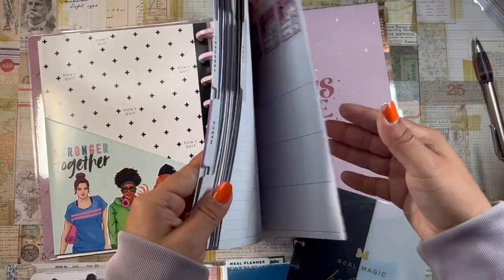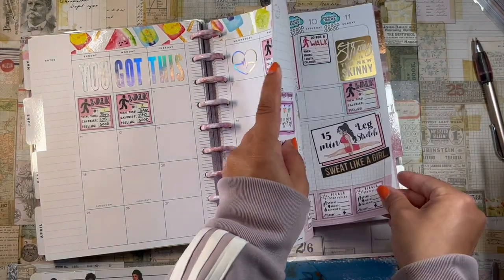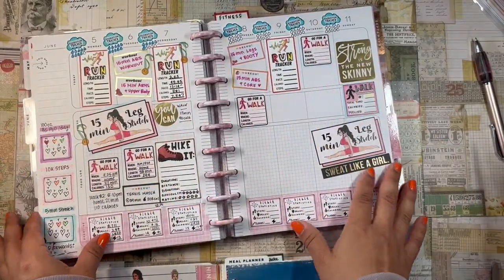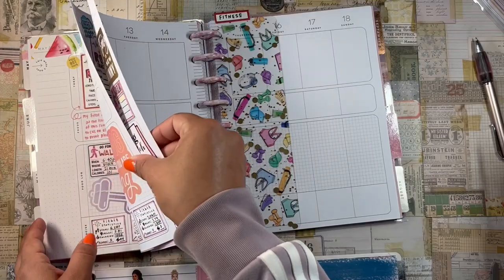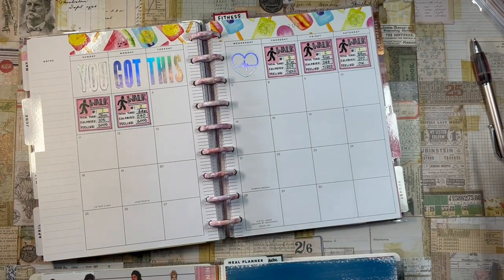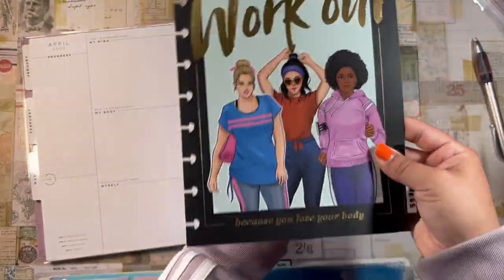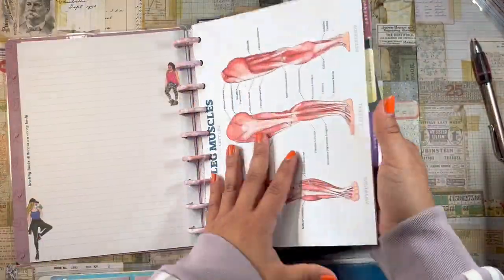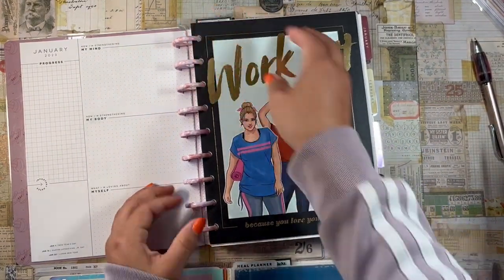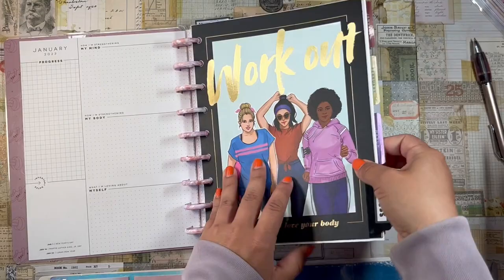Setting up my bookmarks — I usually have two in my fitness planner. I'll pop one on the weekly and come back tonight to fill in what I missed and plan for the current week. For the monthly bookmark I'm swapping to a Mickey one since I'm tired of the current one. I'm also adding a fitness divider in the front so I can easily grab fitness pages whenever I want to pull them into a franken planner.